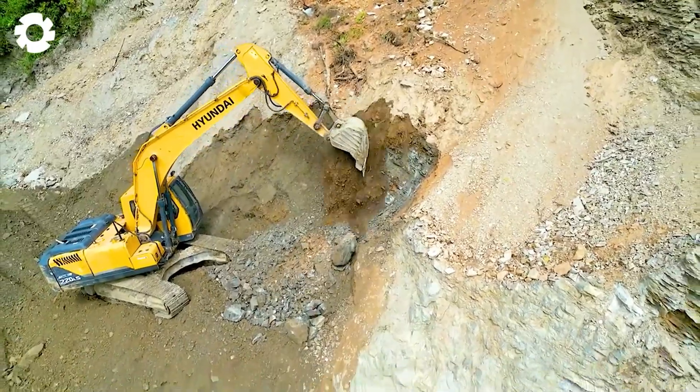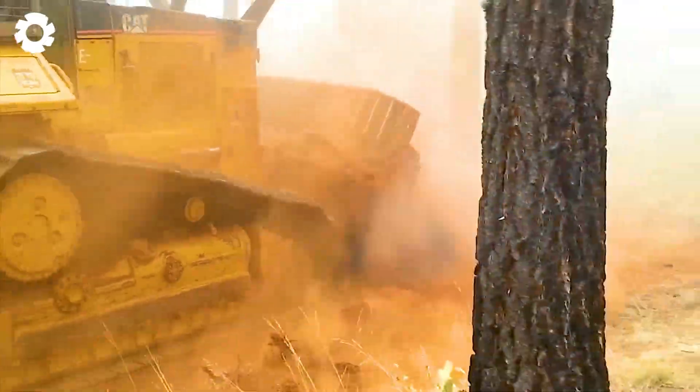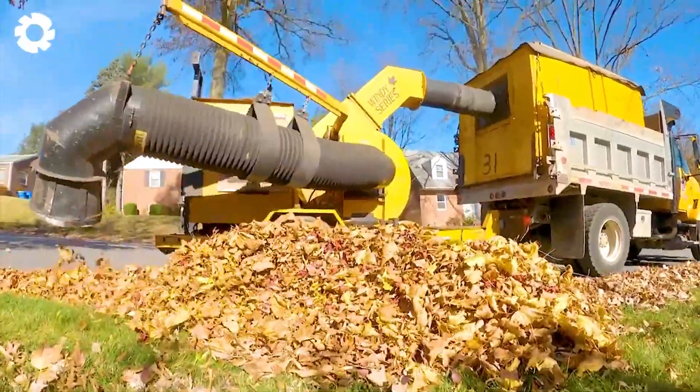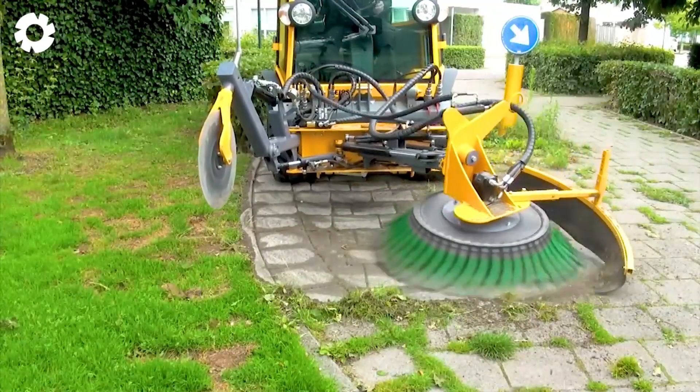The previous episode was just a warm-up where the driving moves left the viewers breathless. But this episode, everything went out of control with overwhelming speed, imminent danger, and breathtaking drama every moment.